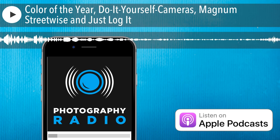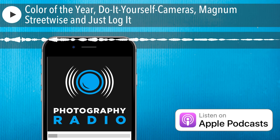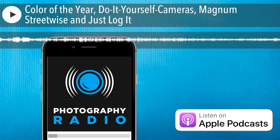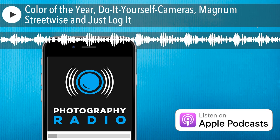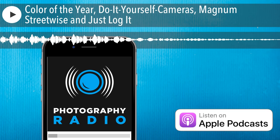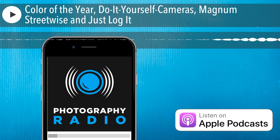My pick for Photographer of the Week is actually the editor and curator of Magnum Streetwise, Stephen McLaren. Originally from Scotland, Stephen McLaren is a photographer, writer, and curator currently based in the United States. Before Magnum Streetwise, he also co-authored another photo book called Street Photography Now back in 2010, when street photography was exploding on the world scene, coinciding with the rise of smartphones, Instagram, and a renewed interest in film photography from young photographers.